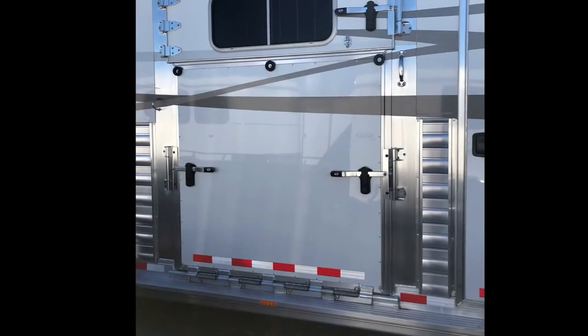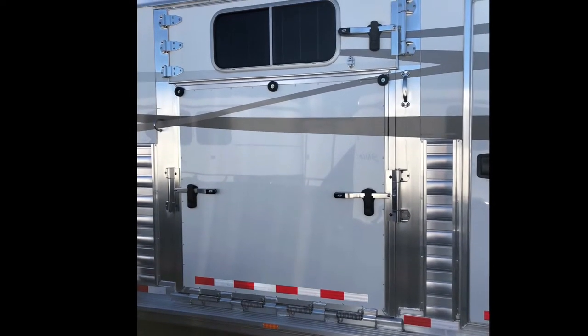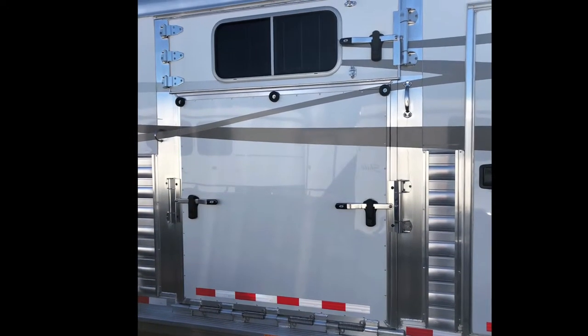The front is a tapered gooseneck with windows on either side. Next we have a 60 inch wide by 58 and a half inch tall side ramp with a dutch door, with a window and padded safety chain.